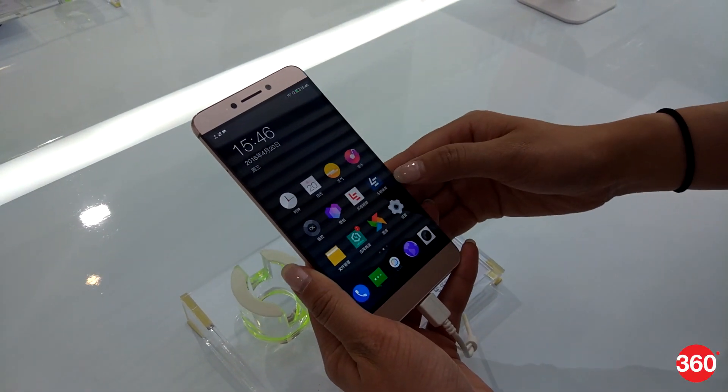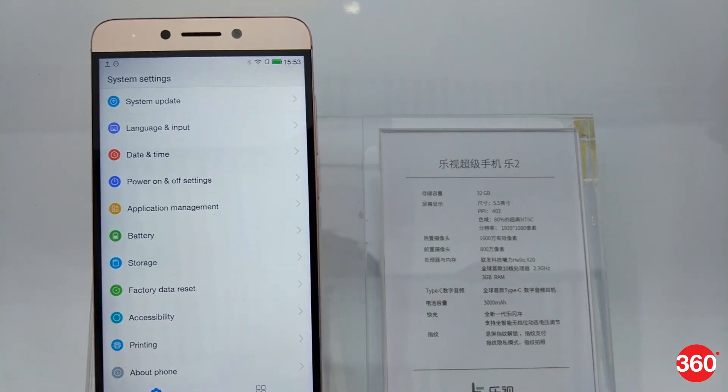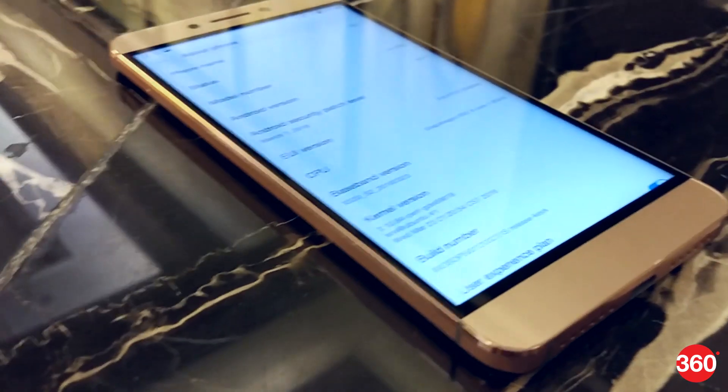Lure Eco has just launched the Lure Max 2, Lure 2 and Lure 2 Pro smartphones at an event in China, and here's a first look at the devices.